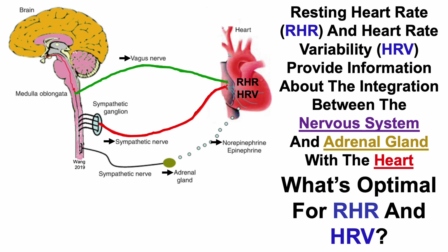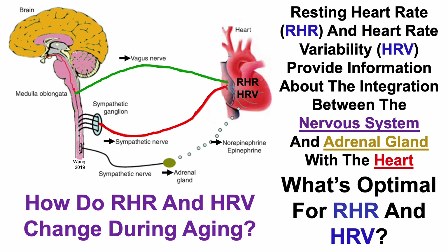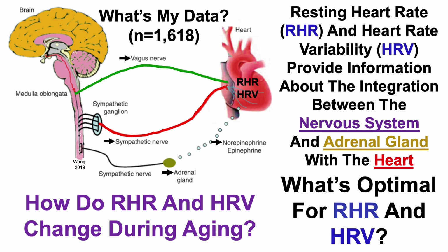What's optimal for resting heart rate and heart rate variability? More specifically, how do resting heart rate and heart rate variability change during aging? In this video, we'll take a look at my data — I now have more than 1,600 days for both of these metrics — and also what's contributing to improvements for resting heart rate and heart rate variability.